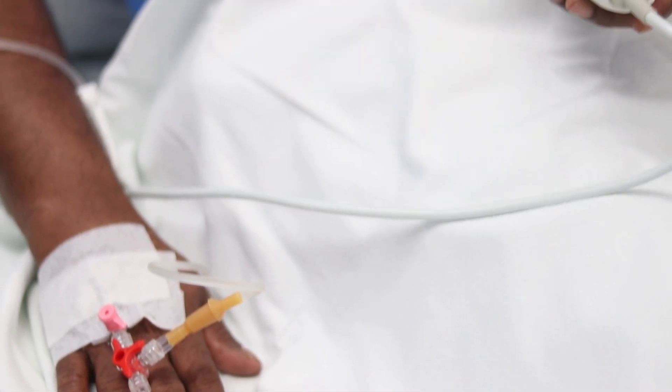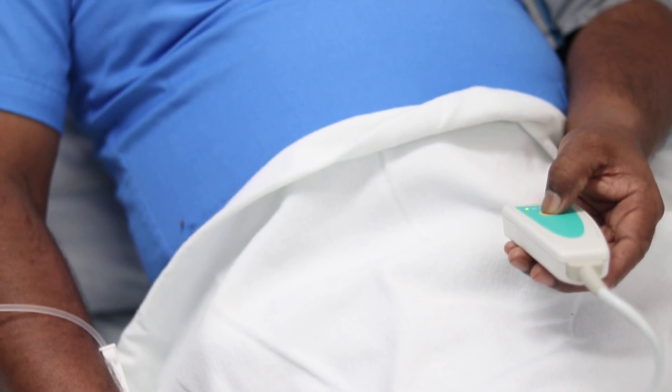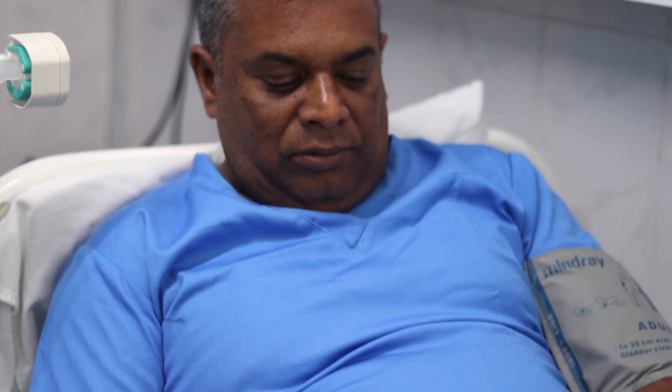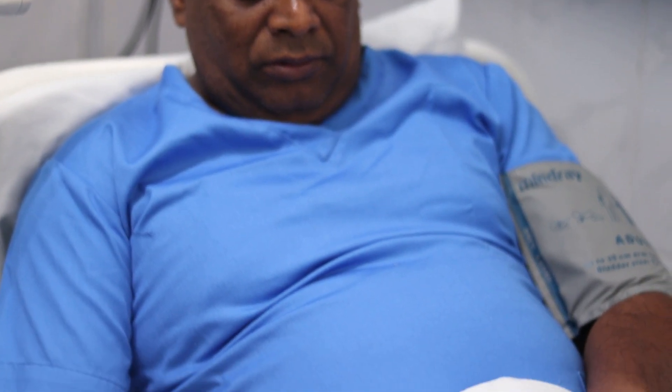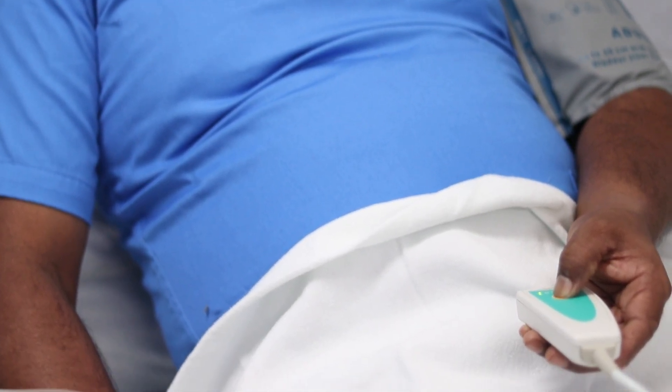To summarize, PCA offers a reliable and effective way for patients to manage their pain, particularly in the post-operative period. While it has its advantages in terms of control and convenience, it must be carefully monitored, and it's not suitable for every patient. When used correctly, PCA can significantly improve patient comfort and satisfaction. Thank you for watching, and we hope this demonstration has been helpful in understanding the setup and use of PCA.